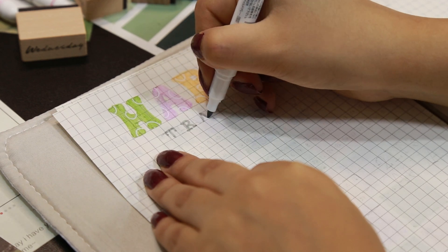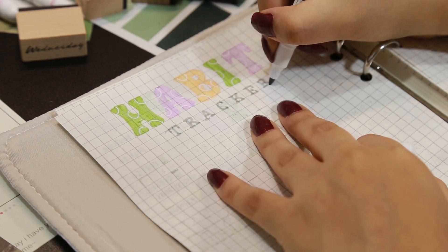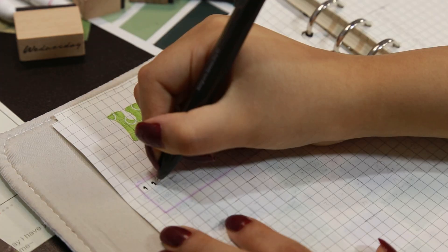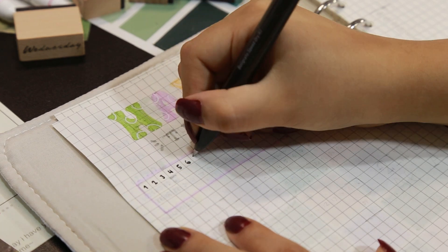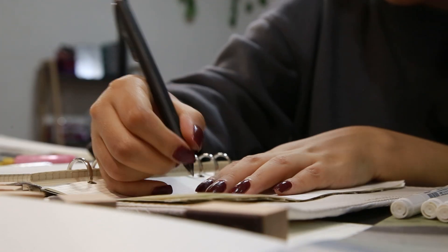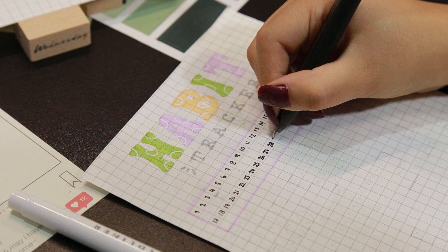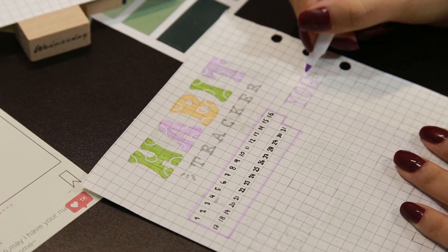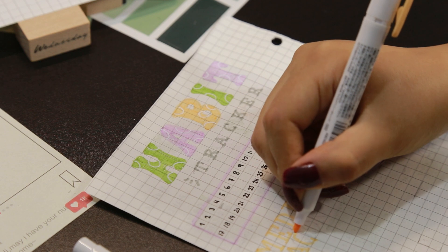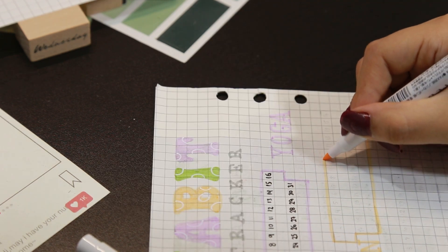Escribí el título 'habit tracker' con la letra keep on tracking en mayúscula y detalles de pluma blanca, y abajo la palabra 'tracker' con pluma gris, también de los miteliner. Quise cambiar el formato usual del habit tracker y decidí optar por cuadraditos, aprovechando que la hoja es cuadriculada. Al principio se veía raro poniéndolo todo a la derecha, así que lo intercalé — el título a la derecha y el otro a la izquierda — y me gustó mucho más así porque se ve más dinámico.